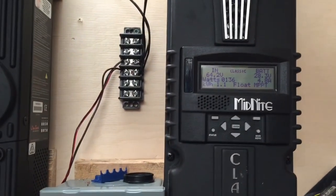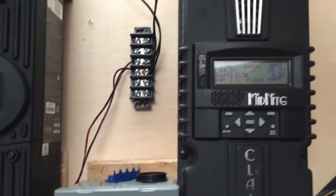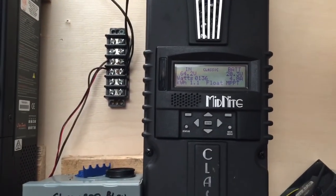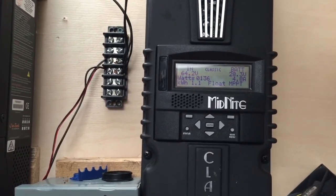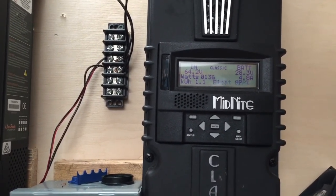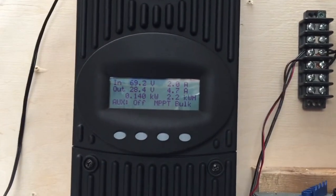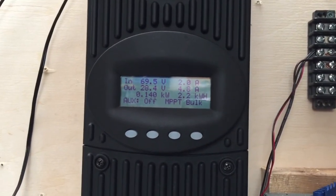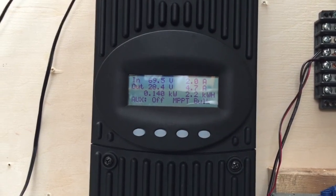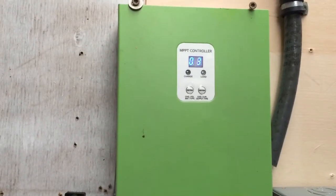Okay, we're gonna call this Solar Sunday, January 30th — boy how quick a year goes by. There's what the midnight's at, some of this four o'clock, there's what the Outback's at, FlexMax 80, and the 12-volt system — kind of low.